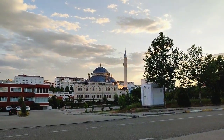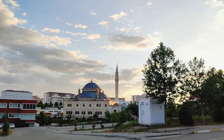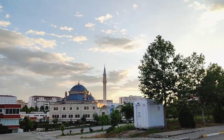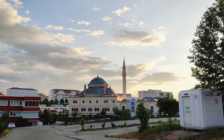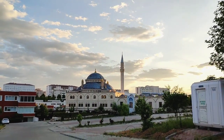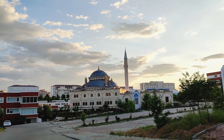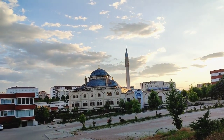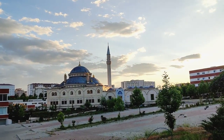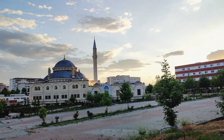Beautiful view of the Adyaman University mosque. This is a central mosque in Adyaman University, a very unique area with respect to architecture. All the mosques in Turkey are of a similar type of architecture.